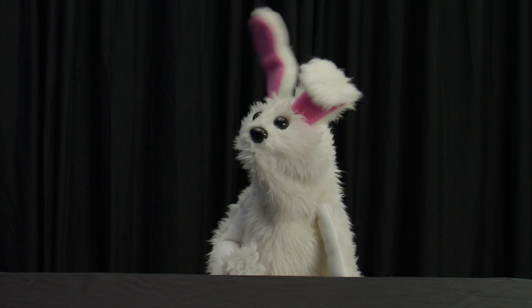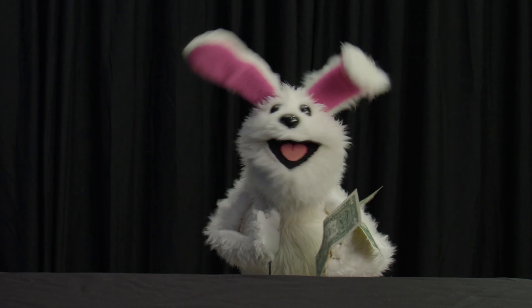Let's see here. One, two, three dollars. That's just enough for some ice cream!